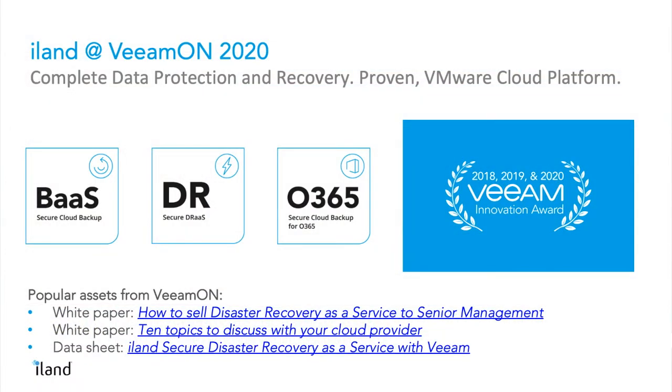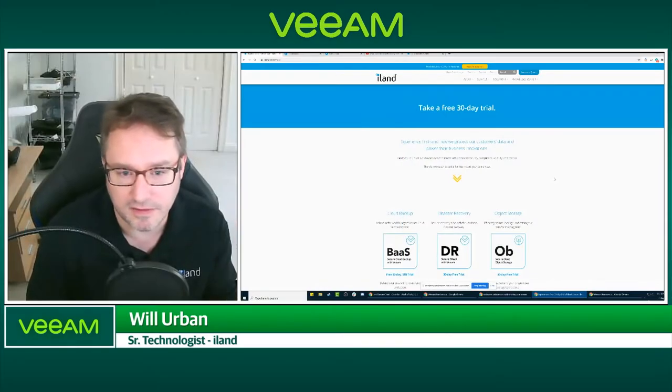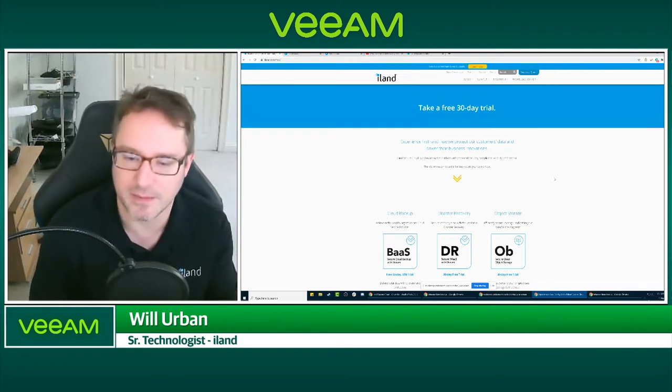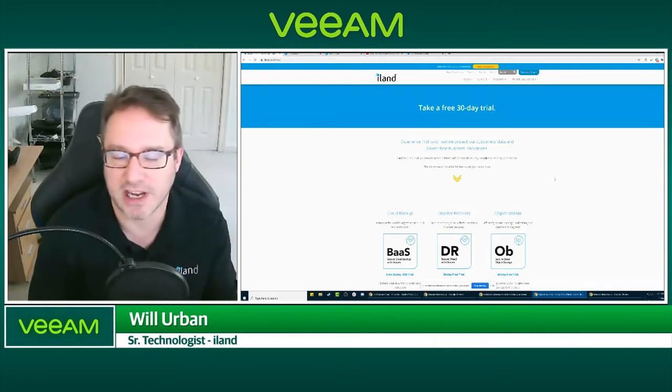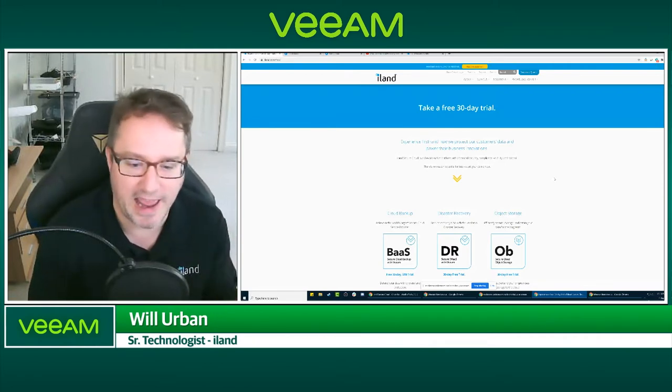Every year Justin and his team puts together the submission for the Innovation Award. One year it was all about leveraging APIs for catalysts and right-sizing environments and all of the integration we've done. This year we actually applied with our 30-day trial called Test Drive. What we found with both Veeam customers and our customers is that it's really hard to grasp some of these things. You understand you need backups, you understand you need a cloud-based disaster recovery service, but really until you get your hands on it and play around with it, does the value start to show through.